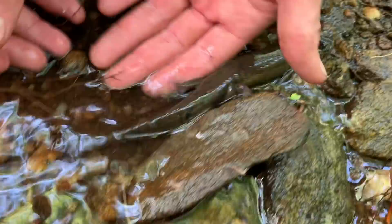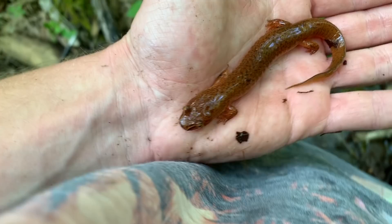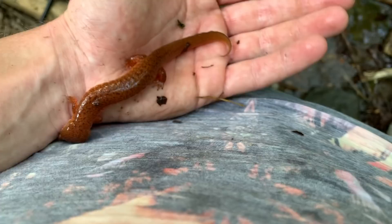Alright guys, we just got another one of Graham's big targets — this guy right here is a spring salamander. These guys eat a large part of their diet comprised of other salamanders, which is pretty cool. He's trying to climb off my hands so I'm gonna get a couple quick pictures of this guy and let him go.